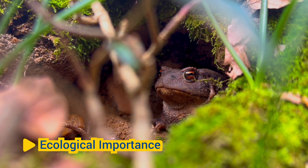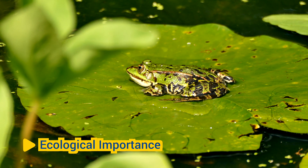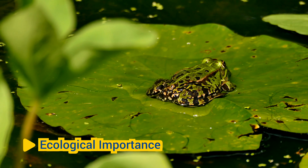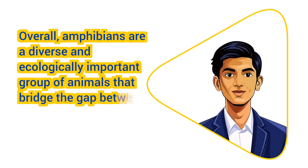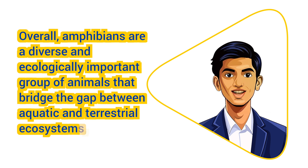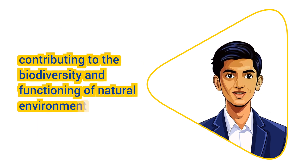However, amphibian populations worldwide are facing significant threats, including habitat loss, pollution, climate change, and disease, leading to population declines and extinctions in many species. Overall, amphibians are a diverse and ecologically important group of animals that bridge the gap between aquatic and terrestrial ecosystems, contributing to the biodiversity and functioning of natural environments.